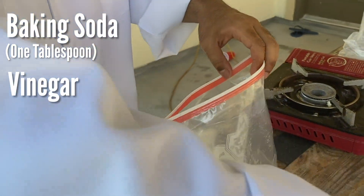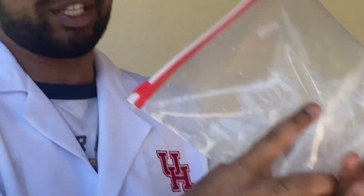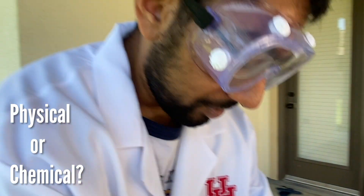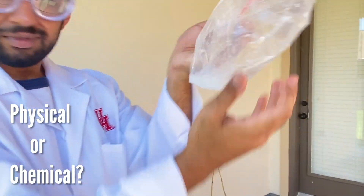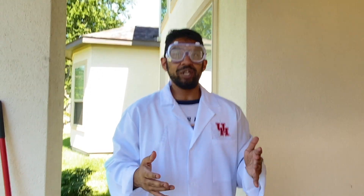Next we want to pour the vinegar, and right after we pour it, you want to close it immediately. Make sure to shake the bag up very quickly. Whoa — the bag is expanding and the liquid is turning all bright white! What do you think happened here — is it a physical or a chemical change? If you thought that this was a chemical change, then you're right. A chemical change happened here because the baking soda is a base and the vinegar is an acid — when you combine an acidic substance and a basic substance, you create a chemical change.